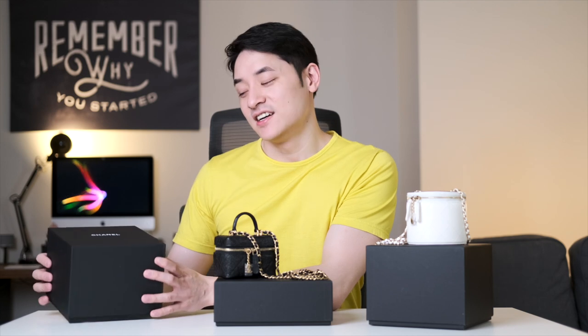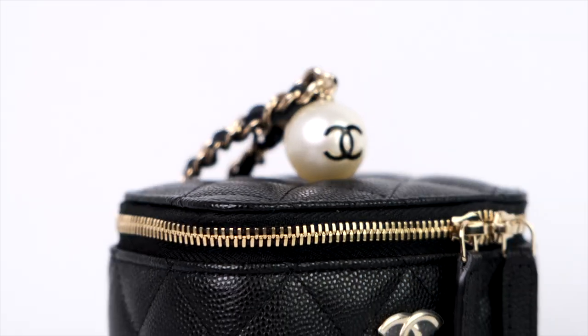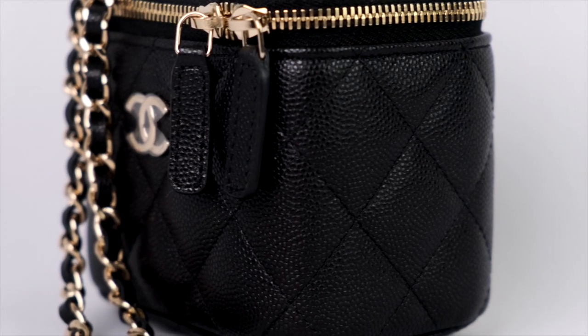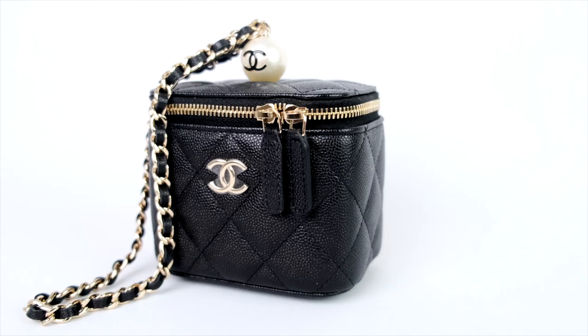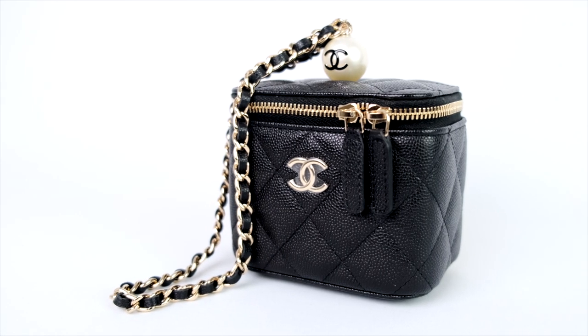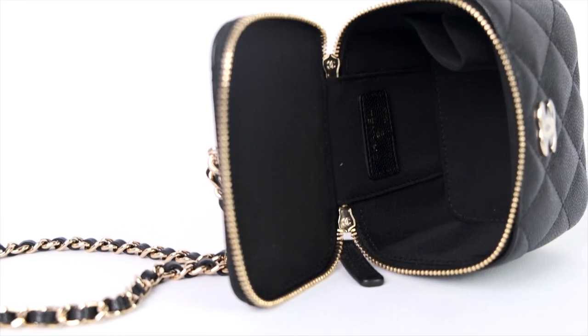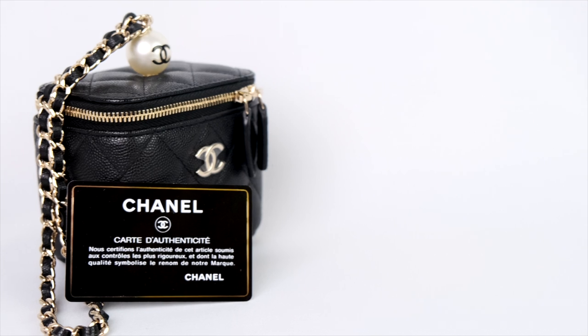Last but not least, this small vanity with chain is similar to the first one but it has a huge pearl on top, and the pearl has a Chanel logo on it. This bag is also made with caviar leather and boasts a shorter chain and leather woven strap than the others, limiting you to only holding it. This is the only bag that contains a lipstick holder inside, while the others are just empty.